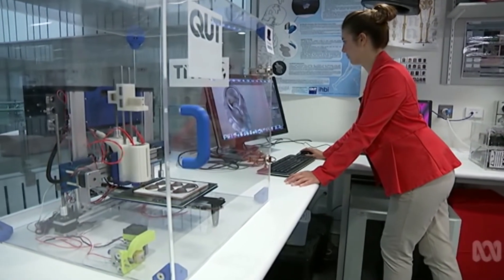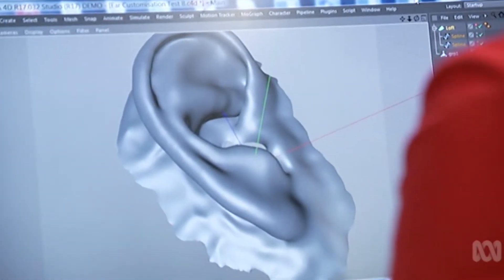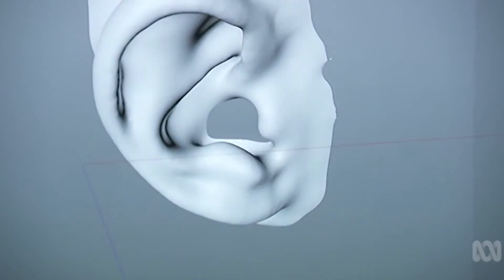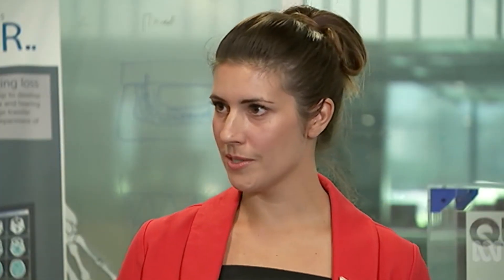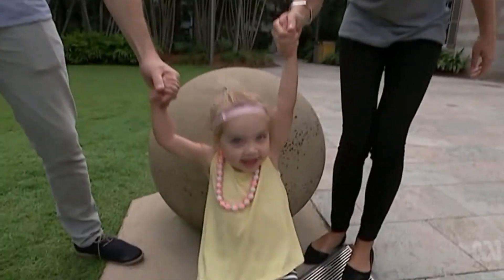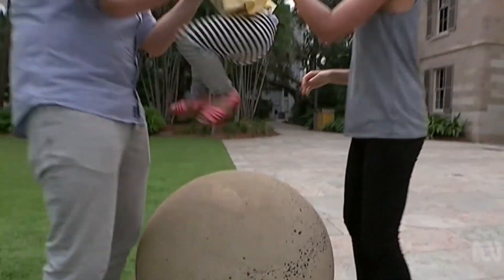Researchers will also use technology like phones to scan a child's ear and develop the 3D model using motion technology. We can then feed that information into a custom-built 3D printer and we can print that ear on the spot. For Mayor Van Mulligan, it's a life-changing opportunity. Alison Horne, ABC News.